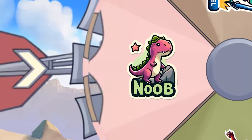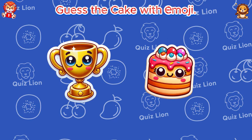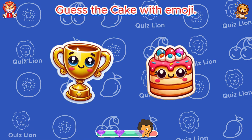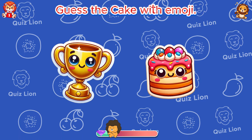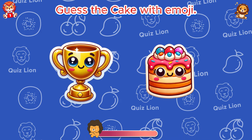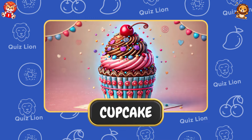Haha, that's noob level. Guess the cake with emoji. Amazing! It's a cupcake.